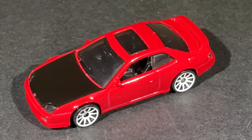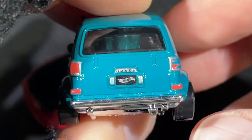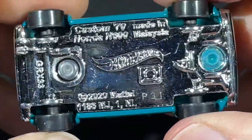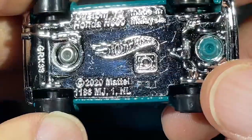Speaking of Hondas, I have a little Honda right here — remember this one? The N600, Honda N600. A little old one — this one goes back to about 1970. Let's check out the base: 'Custom 70, Honda N600.' Copyright 2020.